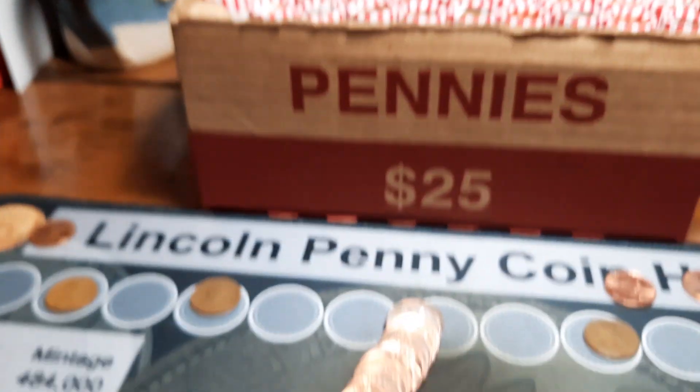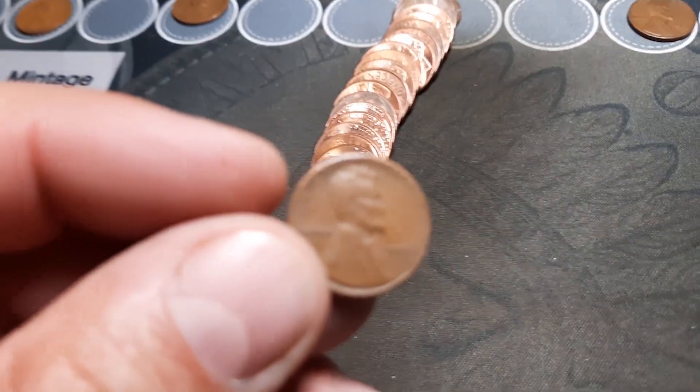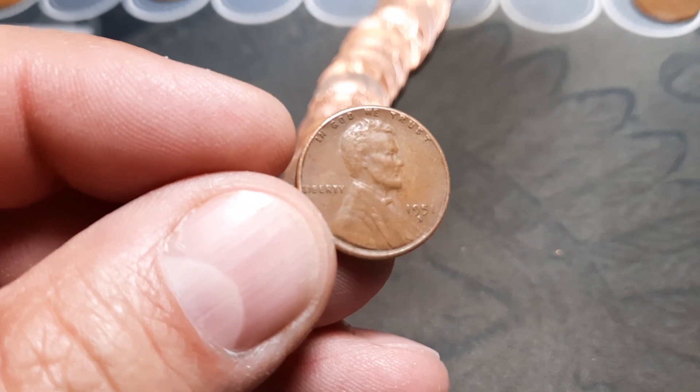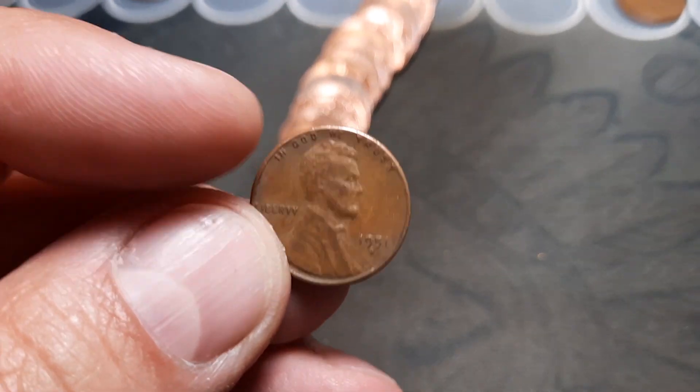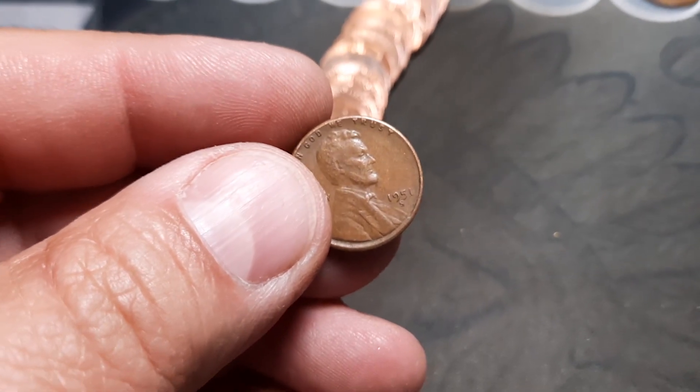Nice 30s nickel in the box. Roll 11, we have wheat penny number five of the box — and we have a 1951 S. I'm pretty sure we need that for the book as well. Awesome, nice find.